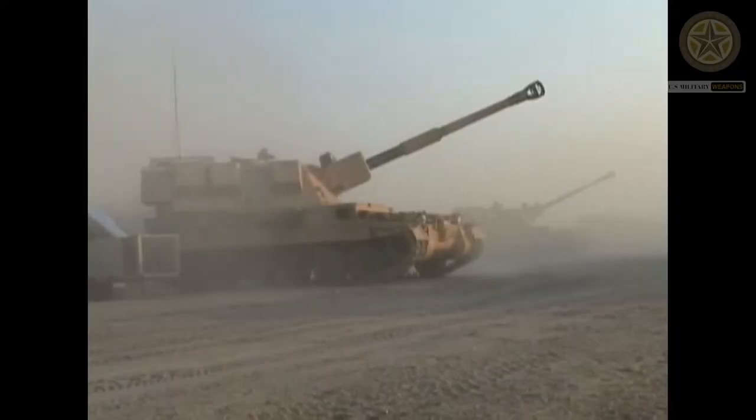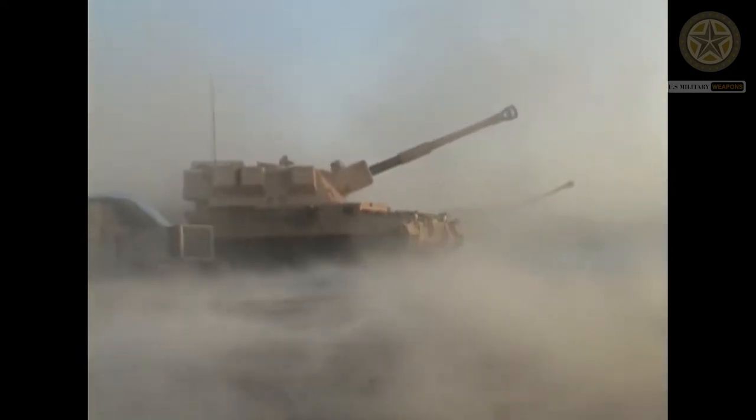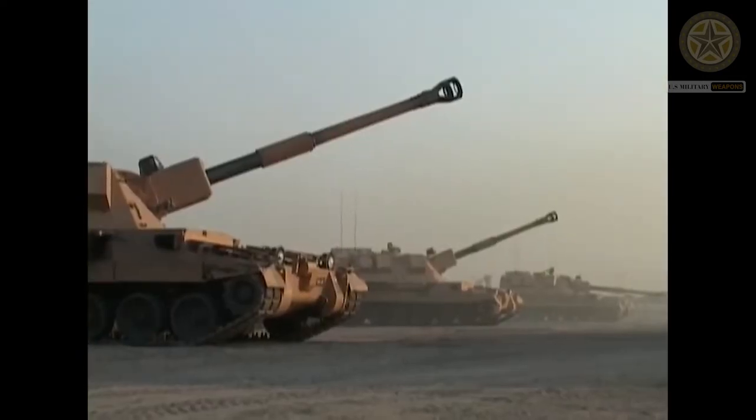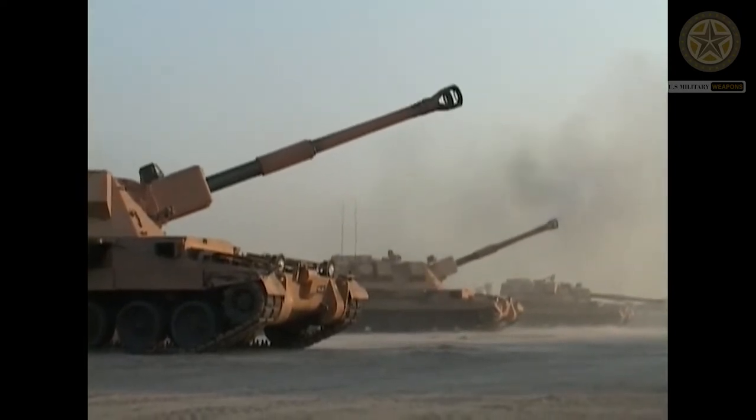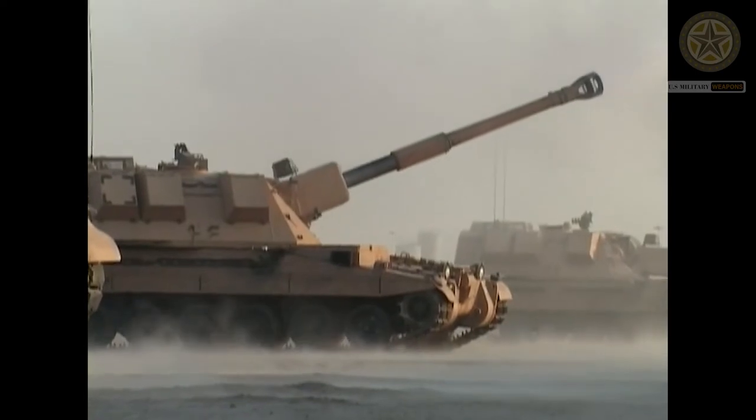The AS90 was deployed in support of Operation Iraqi Freedom in March 2003. In July 2004, the UK Ministry of Defense announced plans to reduce the number of AS90 artillery batteries by six.